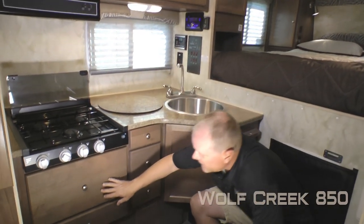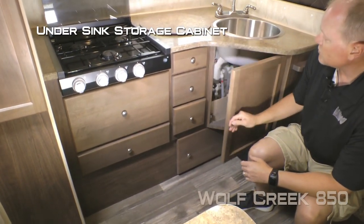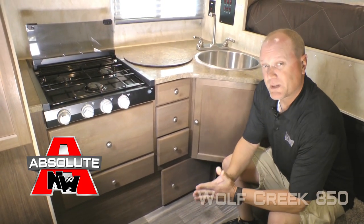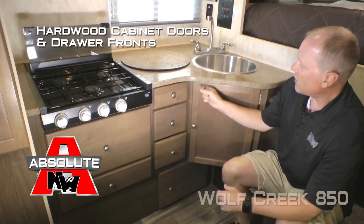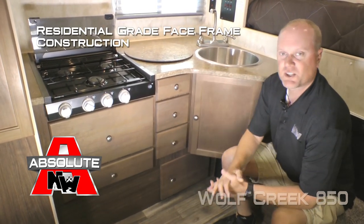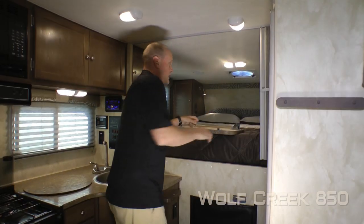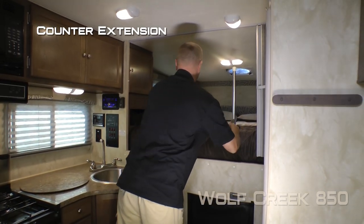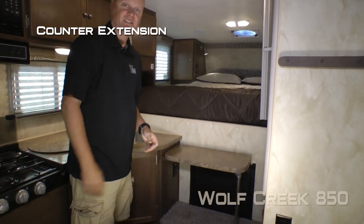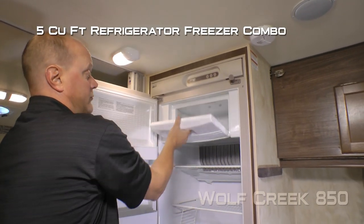There's a removable sink lid with deep bowl stainless steel sink and a high rise brushed nickel faucet. Below the countertop you'll find five storage drawers and a storage cabinet underneath the sink. The cabinetry uses hardwood cabinet drawers and drawer fronts with roller bearing drawer guides and base frame construction just like you'd find in your home. There's also residential grade vinyl flooring, a handy counter extension, and a spacious five cubic foot refrigerator freezer combo.